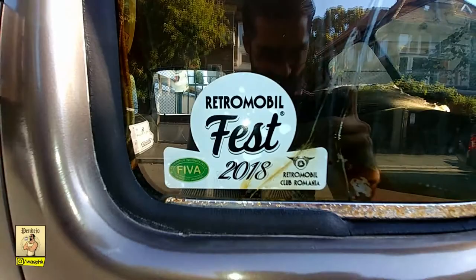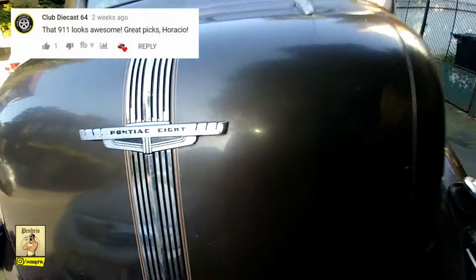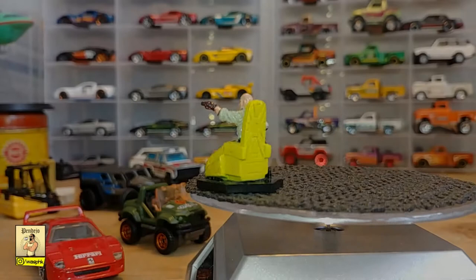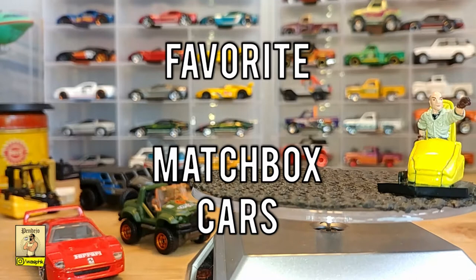I was watching one of Horatio's videos on his favorite Matchbox and he was showing this awesome Porsche 911. I liked it, had to let him know, and then he comes back to thank me — cool guy — and challenges me to show my favorite Matchbox. I may be a Hot Wheels guy but I couldn't turn down a challenge. I went down to a friend of mine, shout out to Philip, hoping he had a Matchbox, but guess what — also a Hot Wheels guy. Still, we managed to put together these babies right here, so welcome to my random yet very cool Matchbox cars.